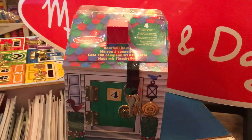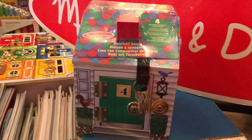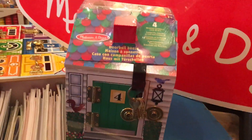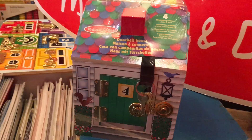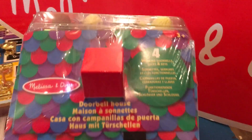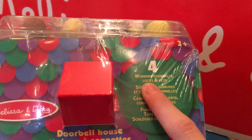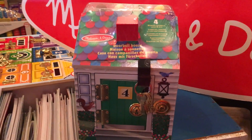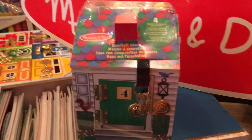Hello everyone! Melissa and Doug month ends on Halloween and there's only a few more days left to get 20% off. I thought I'd show you one of our favourite toys which is the Melissa and Doug doorbell house. It's £24.99, but until we close on Monday it's only £19.99, which is an absolute bargain.